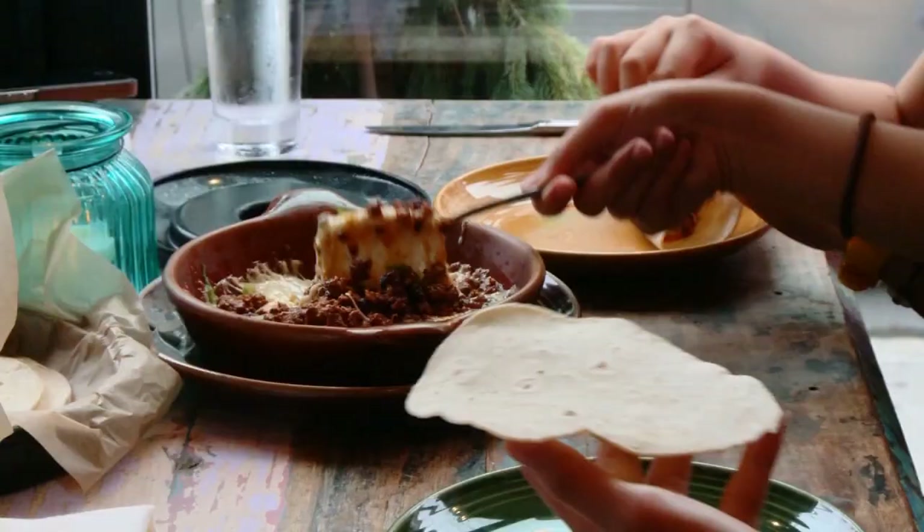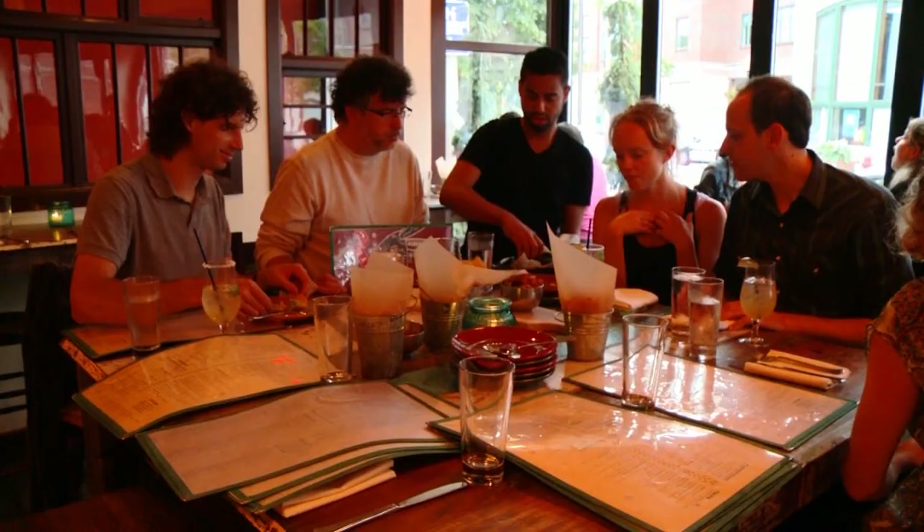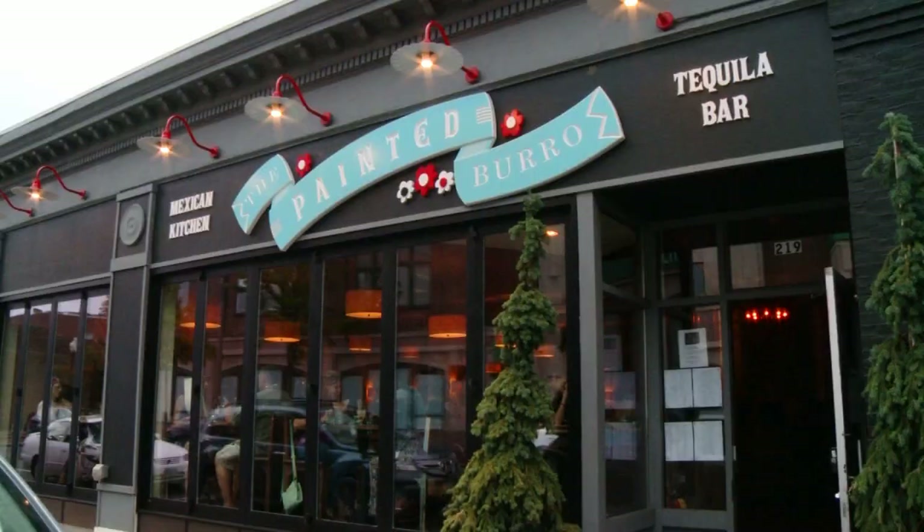So, in the end, this might not be the kind of Mexican food you're used to, but that's exactly why you should give the Painted Borough a try. This is some really great Mexican food that you won't find anywhere else outside of Mexico.